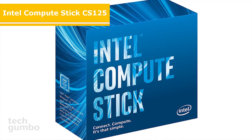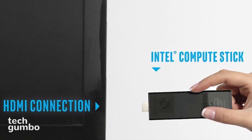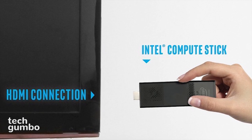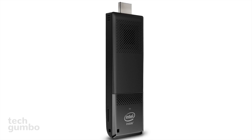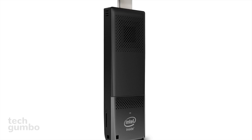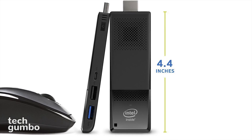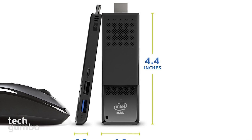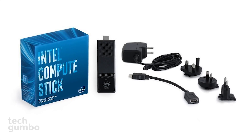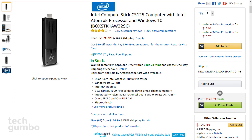The Intel Compute Stick CS125 is the best value of all the PC sticks on the market. Computer sticks are great for plugging into any monitor or TV that has an HDMI port. If you have a wireless keyboard with a trackpad or a mouse, you're good to go. The stick is about the size of a pack of gum, so you can simply plug and play wherever you go. It has a quad-core Intel processor, Windows 10, 2 gigabytes of RAM, Intel HD graphics, one USB 2.0 port, one USB 3.0 port, and 32 gigabytes of onboard storage. An SD card slot is included if you need more storage. The Intel Compute Stick retails for around $127.